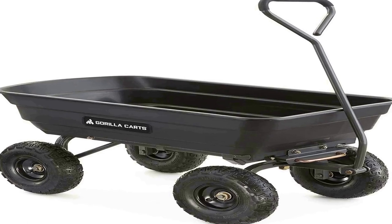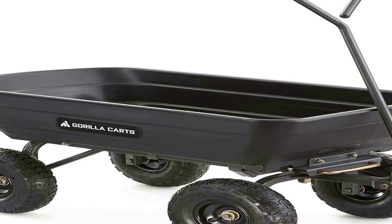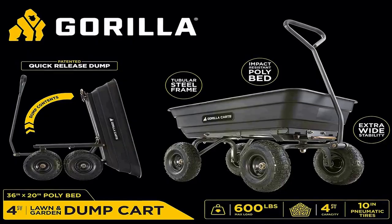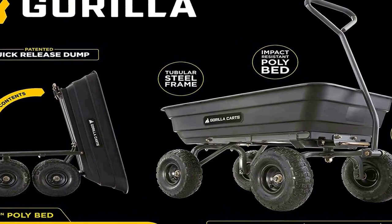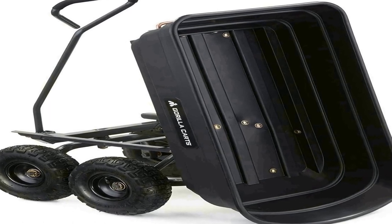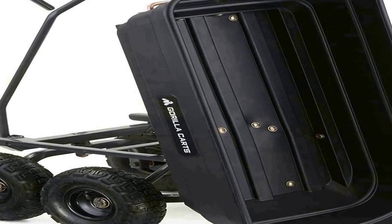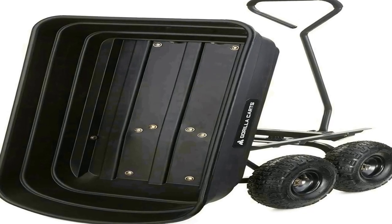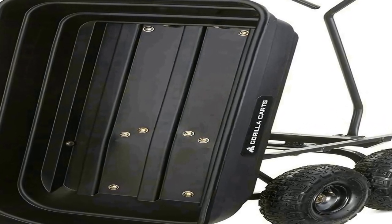The number 2 on the list has many positive reviews available on different forums and communities. It features a patented dump feature with quick release for easy unloading, innovative design for simple assembly, superior maneuverability and ground clearance. The rust-proof poly bed measures 38.7 inches by 20 inches with 10-inch pneumatic tires. A padded pull handle makes it easy to pull up to 600 pounds, with a 1-year limited warranty.